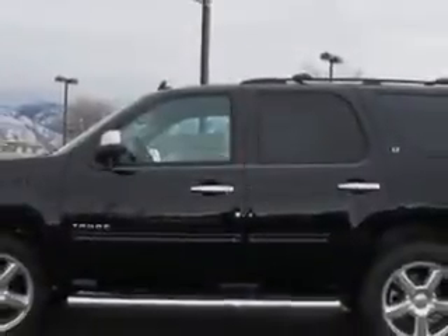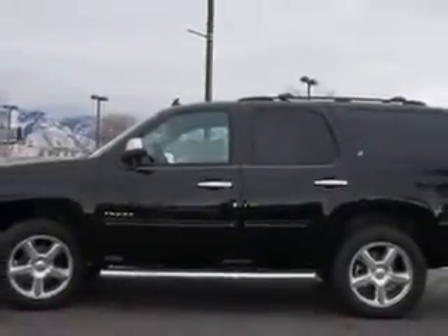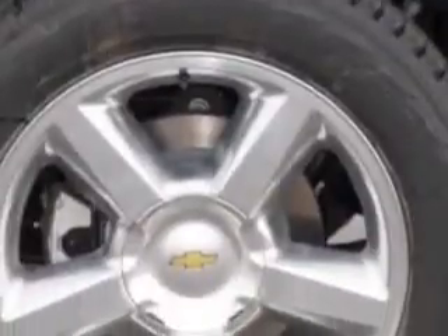Imagine driving this black 2014 Chevrolet Tahoe SUV 4x4 LT, equipped with an 8-cylinder engine and an automatic transmission.